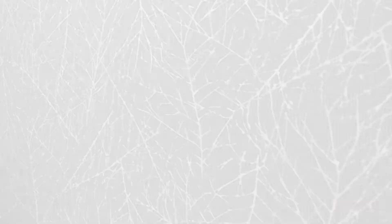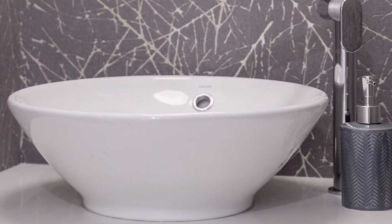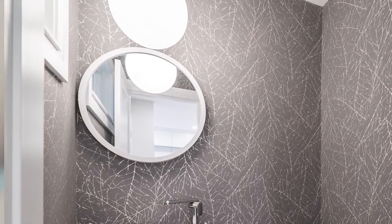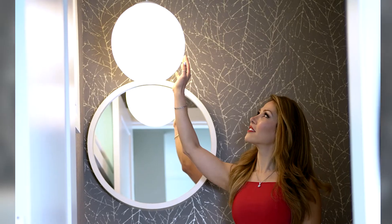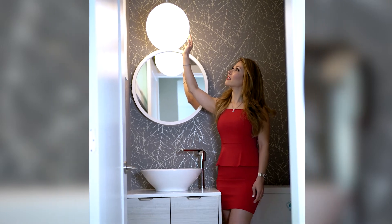The powder room is very small, but I wanted it to feel a little different. I went with a floating cabinet with LED light underneath, which gives a beautiful vibe to the space. I chose a gorgeous wallpaper with a very cool branch pattern in gray and silver. There's a top mount sink with a unique faucet, a round mirror, and a globe light — almost like a moon above branches, like you're in a forest at night.